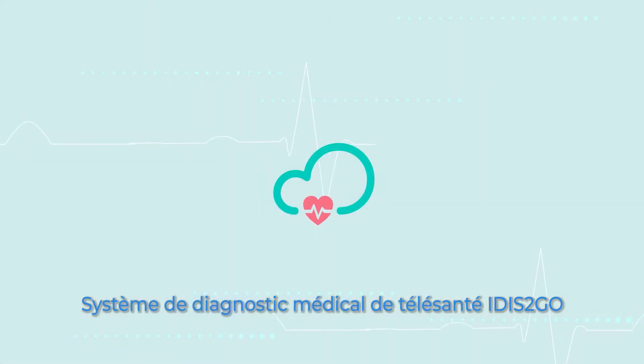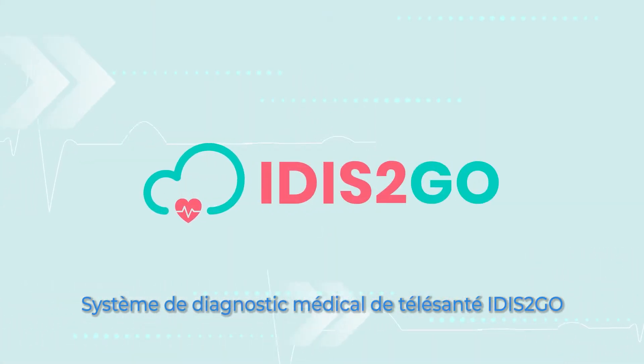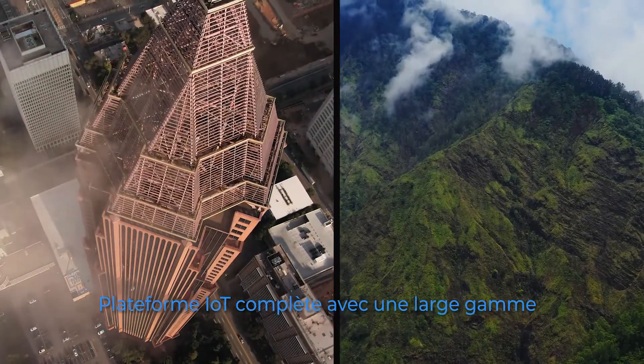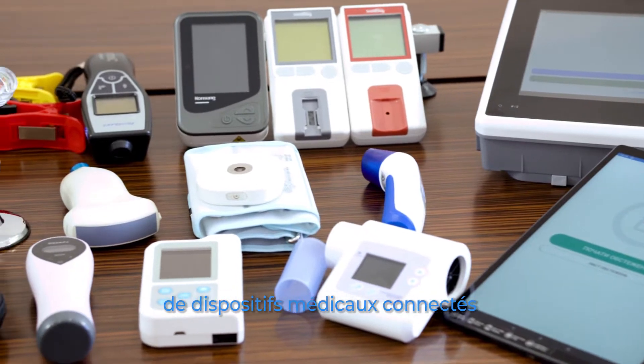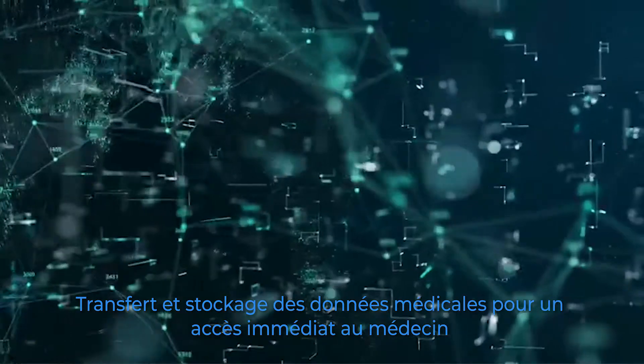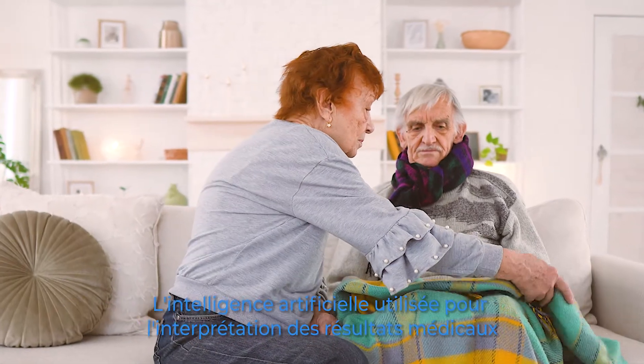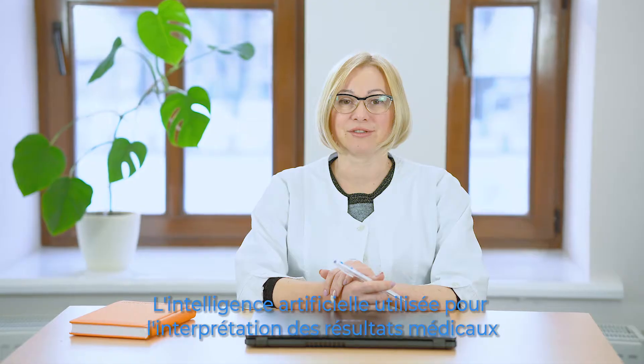Telehealth Medical Diagnostic System IDIS2GO. Remote diagnostics in any patient location. Comprehensive IoT platform with a wide range of connected medical devices. Medical data transfer and storage for immediate doctor access. Artificial intelligence for medical results interpretation.